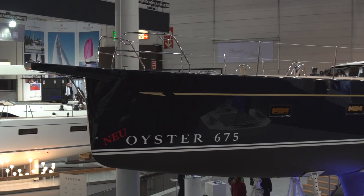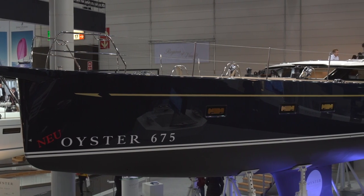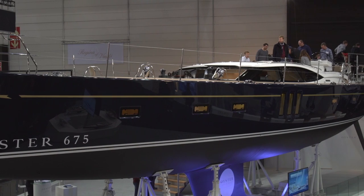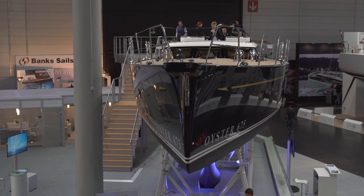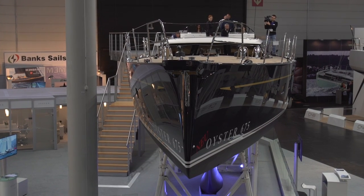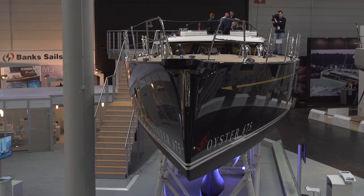The design is bespoke Oyster, but somehow it appears fresher and sportier, and with a 200 square meter upwind sail area this boat has legs. It's going to be fast on ocean crossings and probably you'll find it at the podium finish doing the Oyster regattas.